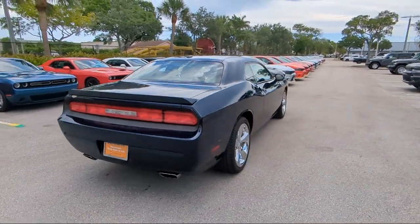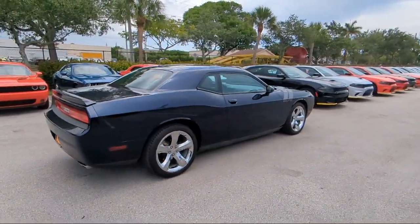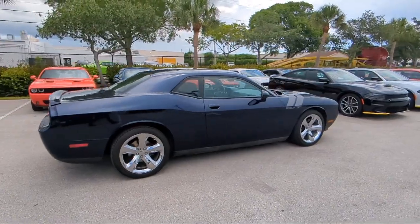Rear Spoiler, Air Conditioning, Tire Pressure Monitoring System, and has less than 45,000 miles on the odometer.